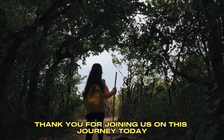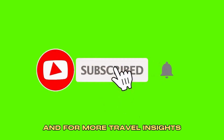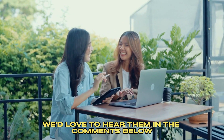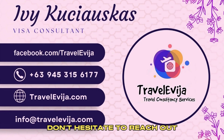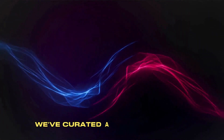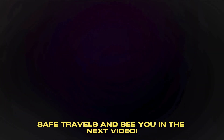Thank you for joining us on this journey today. If this guide lit the path for you, do give us a thumbs up. For more travel insights, hit that subscribe button and join the Travel EVIA community. Got questions or personal experiences to share? We'd love to hear them in the comments below. Embarking on your journey shouldn't be daunting — if you need guidance or have questions, don't hesitate to reach out. If you're looking for more travel tips and advice, check out these other videos. We've curated a range of topics to help you navigate the world of travel with ease. With Travel EVIA, your Schengen dreams are one step closer. Safe travels, and see you in the next video.